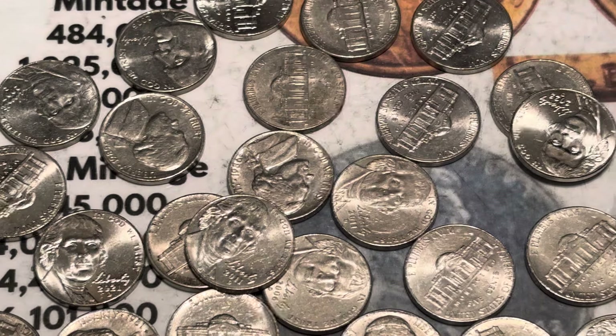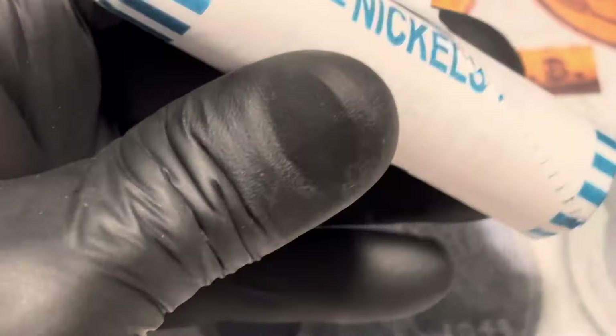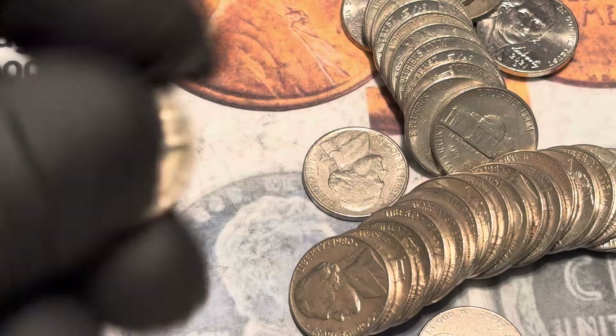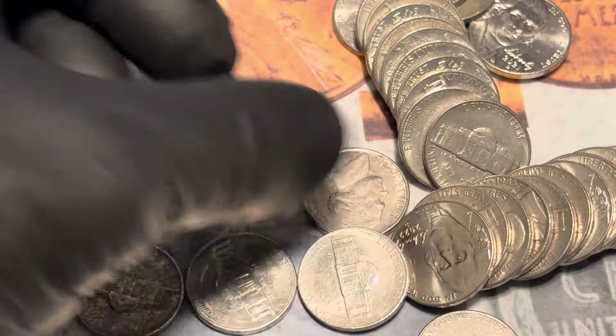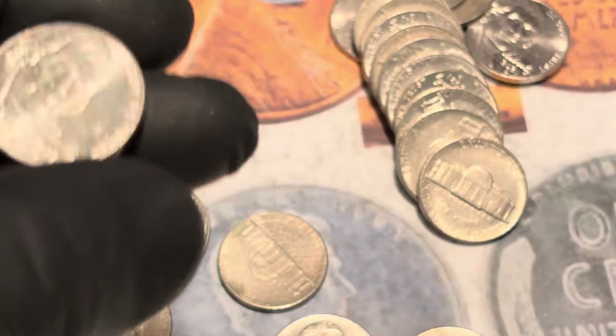I don't see anything in that one. We are looking for buffalo, looking for pre-sixties. Be sure to go subscribe today for free - we are approaching the 12,000 subscriber mark. When we hit that, I am going to make a video and give away a bunch of coins. This one looks old - nope, see how it looked old. Check all the dates because just because it looks new, it might just be something that hasn't been in circulation. Thank you so much, you rock.